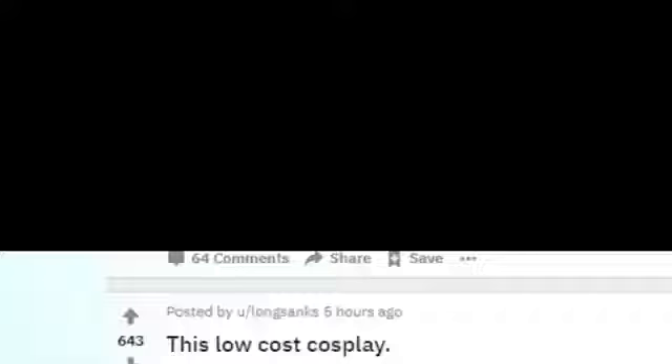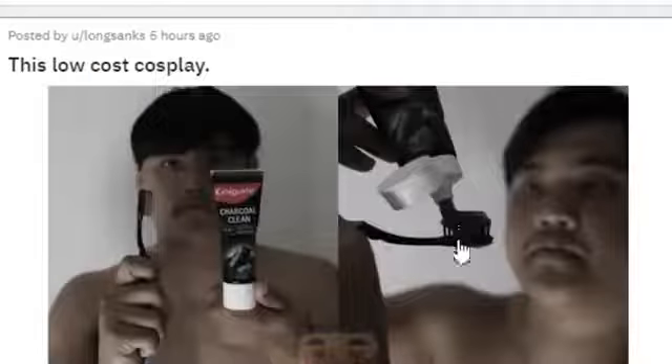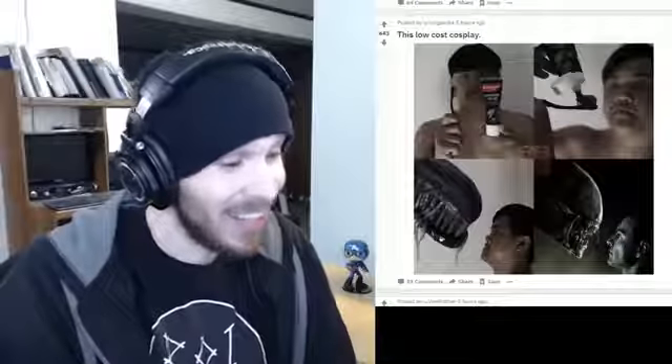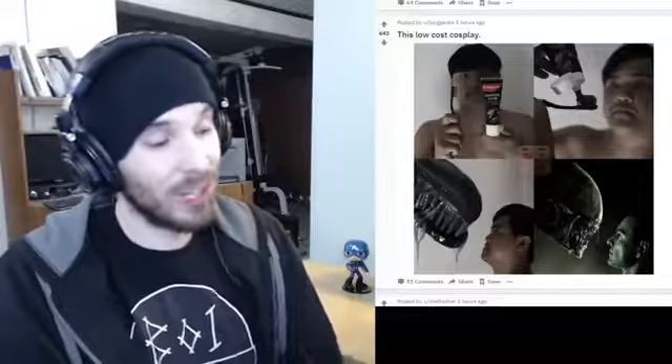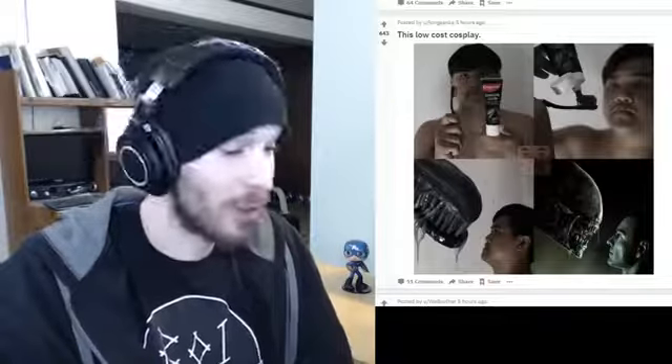This low-cost cosplay — so you've got a toothbrush and some charcoal toothpaste. He puts it over top of the toothbrush and then you've got an alien. That actually looks really legit, it almost looks like it! So creative, I would have never thought to do something like that.